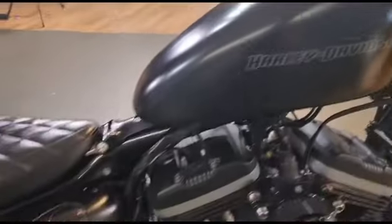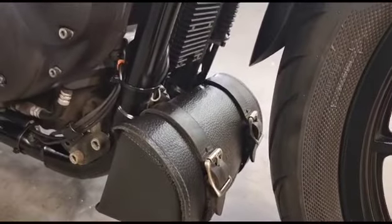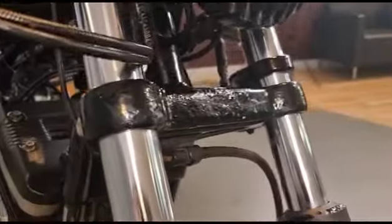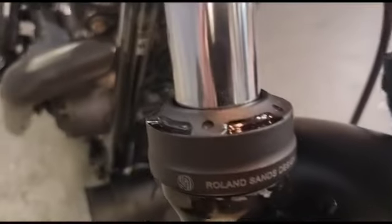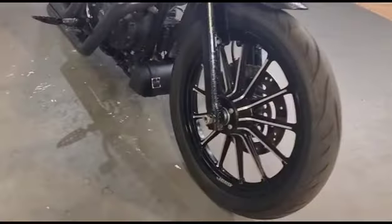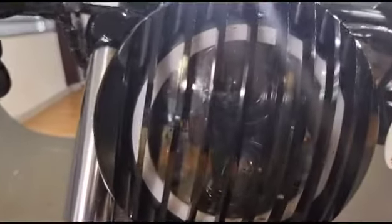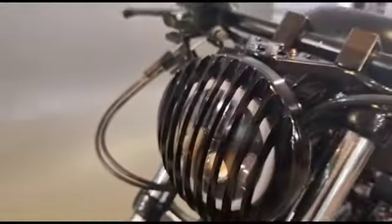In denim black. Some nice bits and pieces put on there from the Rough Craft collection. Nice tail bag at the bottom there. There are a few little rough patches on there, nothing that can't be sorted. Some Roland Sands seals on there.